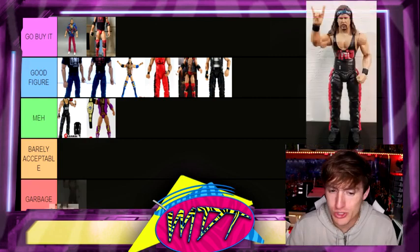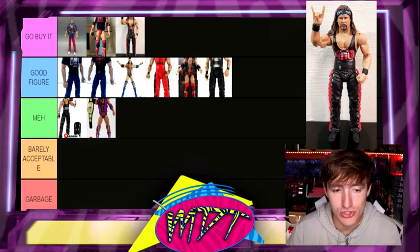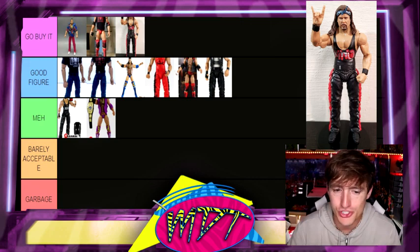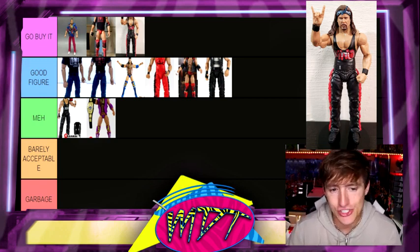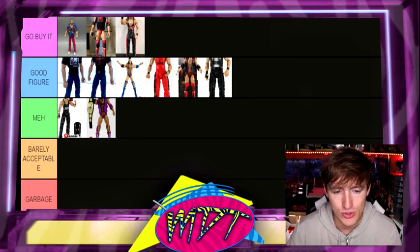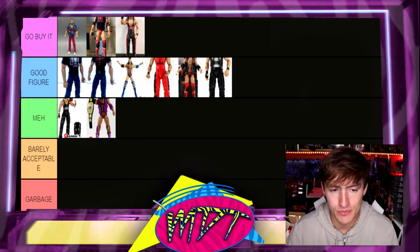Moving along, we do have the Legends Kevin Nash, which I also think is Go Buy It. People are probably slapping me in the face on the screen thinking, what the hell are you doing putting the Elite 16 Kevin Nash down here. I just never was a huge fan of that figure. I think the attire's great, but for how old it is, it's kind of stiff. The Legends is superior — I like the head sculpt, I like the accessories that you get. This is kind of a play on the Ringside exclusive, which I really like. I like both of the new Legends figures. They're really, really great, so I'd say hunt these down.